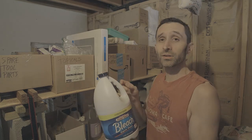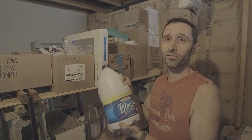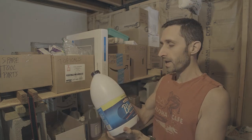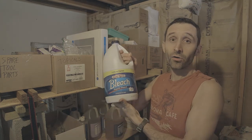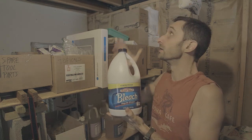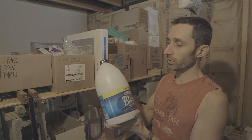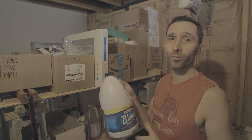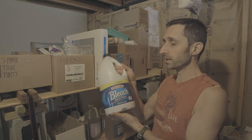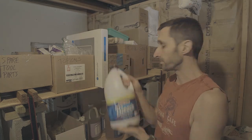Some people are under the impression that bleach only lasts a couple of years and then turns essentially into water or salt or something like that. This is 10 years old and still kicking. The way I've stored it is always in a cool, dark basement. Some chemical compounds break down when it's warmer or when there's sunlight — ultraviolet rays hitting them. I've always kept this in a cool, dark place. Maybe that's why it's 10 years old and still working.